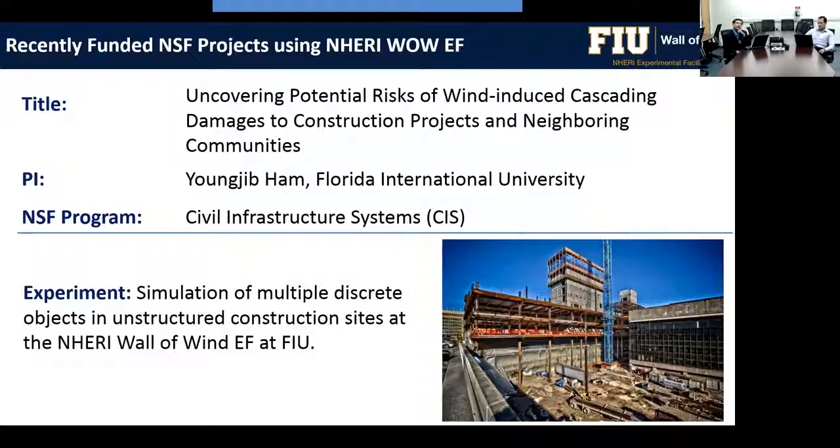The second project, by PI Eongjid Han, investigates potential risk of wind-induced cascading damage to construction projects. Very little data exists on how construction materials, cranes, and equipment are affected by wind hazards. Experimental simulation of these models will be conducted, and a physics-based model validated from experimental data will produce a decision-making framework for managing construction sites when a hurricane or windstorm is approaching.